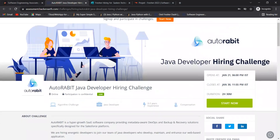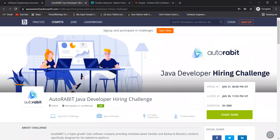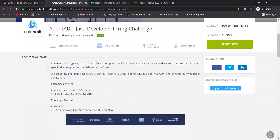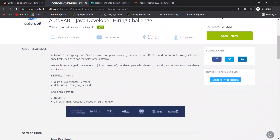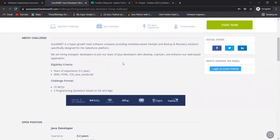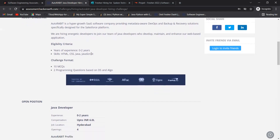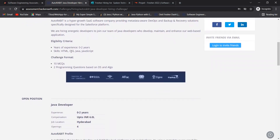Our next opportunity is from AutoRabit — the AutoRabit Java Developer Hiring Challenge. AutoRabit is a hyper-growth SaaS software company providing metadata-aware DevOps and backup and recovery solutions specifically designed for the Salesforce platform. They are hiring energetic developers to join their team of Java developers who develop, maintain, and enhance web-based applications.